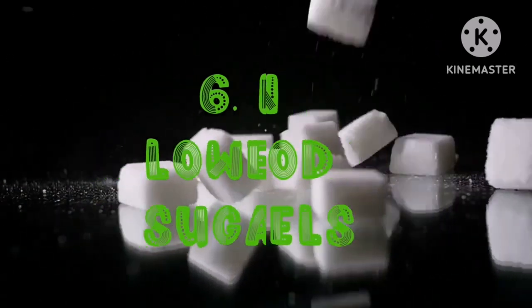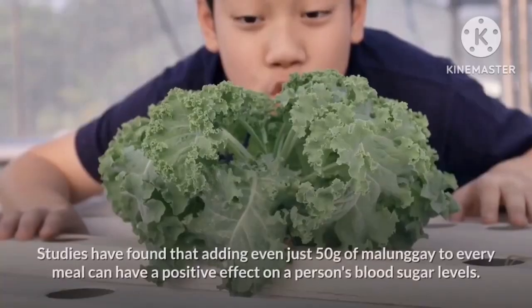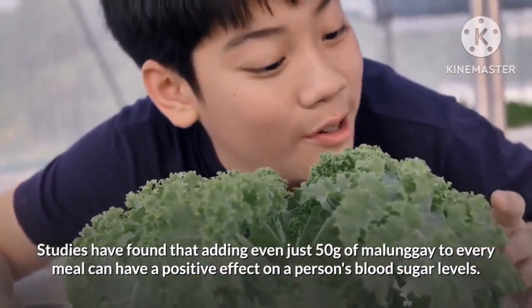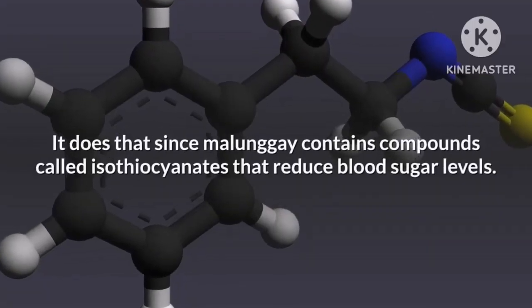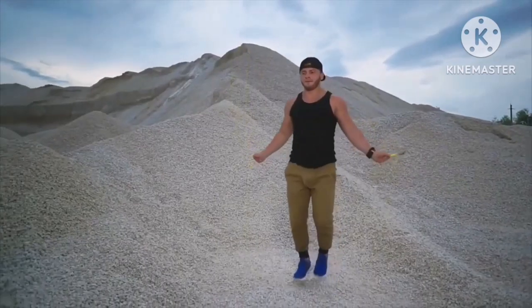Sixth on our list, it can lower blood sugar levels. High blood sugar is the main culprit for people who suffer from diabetes. Studies have found that adding even just 50 grams of malunggay to every meal can have a positive effect on a person's blood sugar levels, since malunggay contains a compound called isothiocyanates that reduce blood sugar levels.